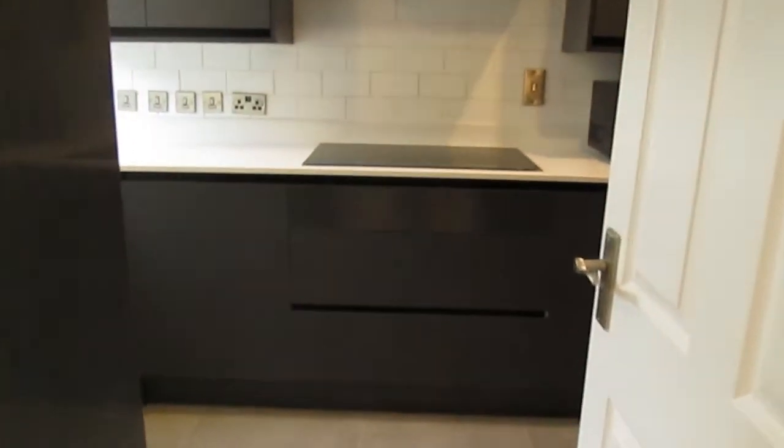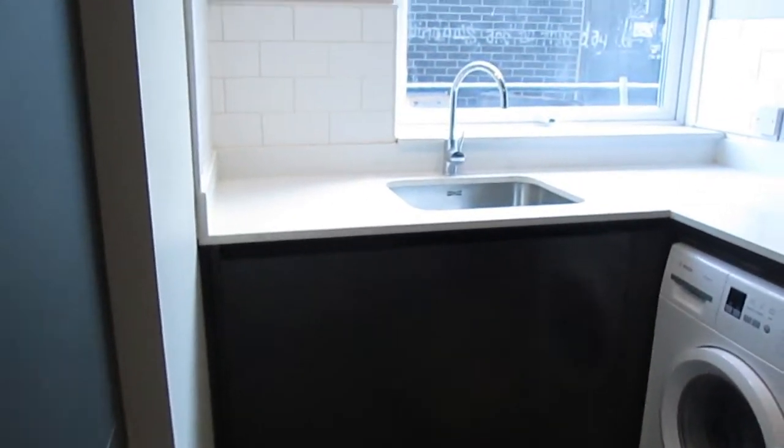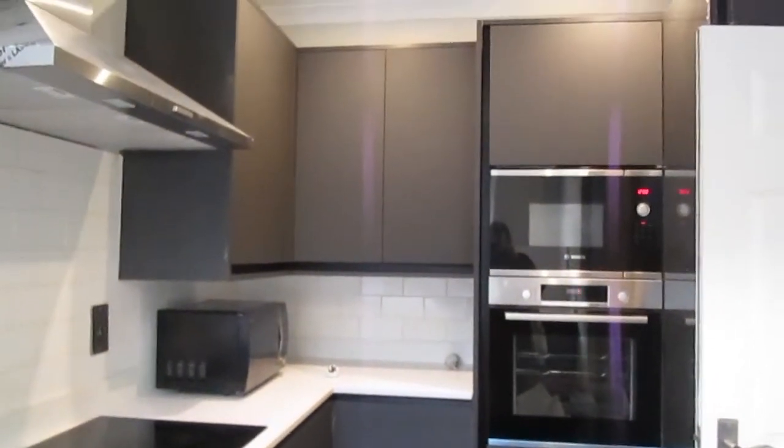Then to the left we have a kitchen with plenty of storage space. As you can see, there's a washing machine. It is fully equipped.